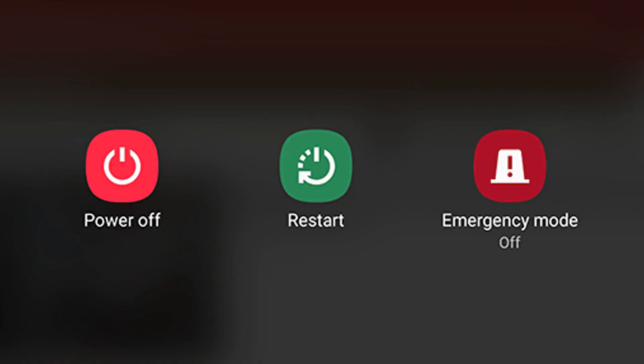1. Restart your phone. This seems like a cliché fix, but it often works. Restarting your phone should fix sluggish mobile data speeds, especially if you haven't turned it off in a while.